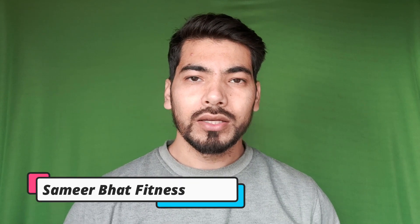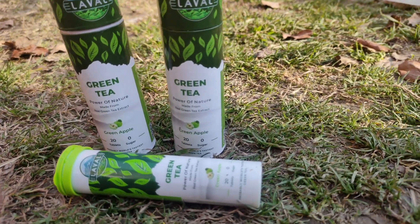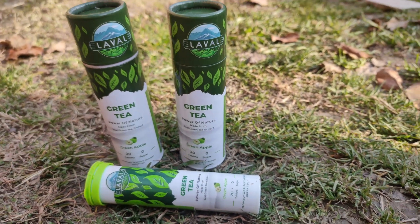Welcome back to the channel guys, my name is Samheer and you are watching Samheer Wet Fitness. Today we are going to talk about this product, which is a green tea that comes in a green apple flavor. I also consume this green tea from the past 10-15 days, and as you can see, I have made a green tea here.